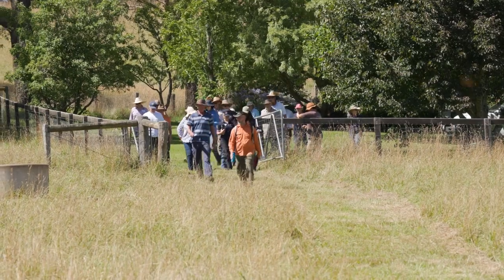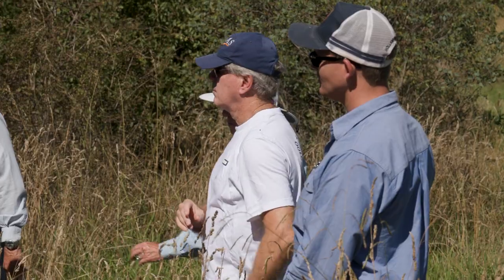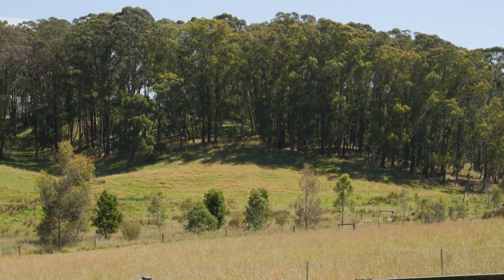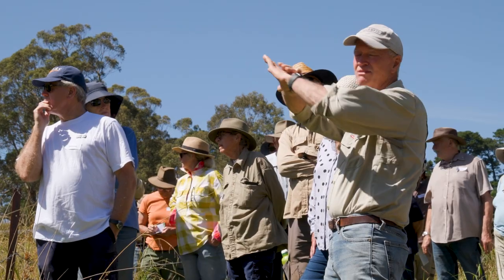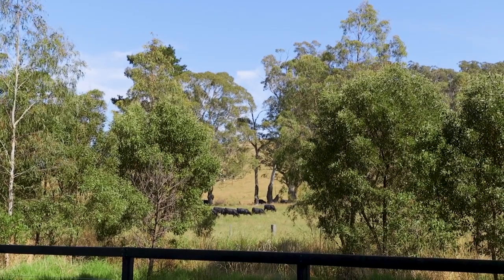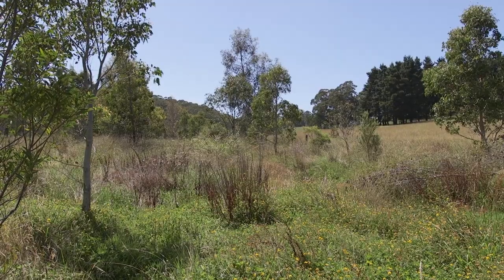This healthy waterways workshop is really about promoting riparian restoration and having healthy waterways on your farm, and the benefits that can bring for not just biodiversity but also production. The landholders here have implemented a few different projects where they've fenced out their creeks to exclude stock, done some revegetation works, and really let the vegetation and ground cover come up.